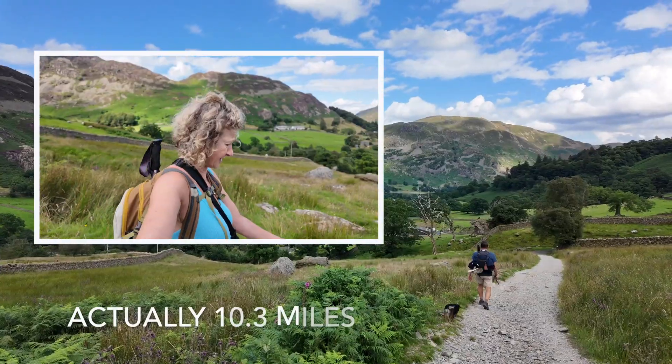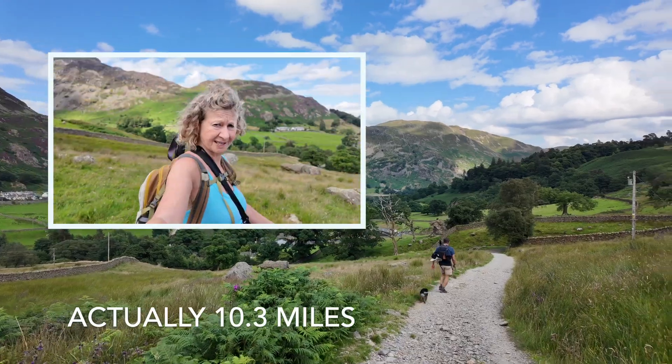Coming back down to Glenridding — about a nine-and-a-half mile circular, seven hours to do that.